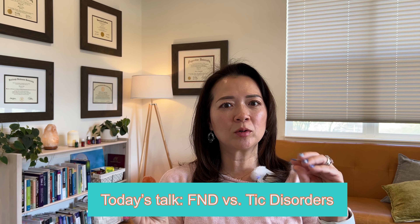So today's agenda: I want to talk about the difference between FND and tic disorder slash Tourette's syndrome, because these things look very similar, but they're very different. I hope this will help you and your child be informed of what you're potentially dealing with.